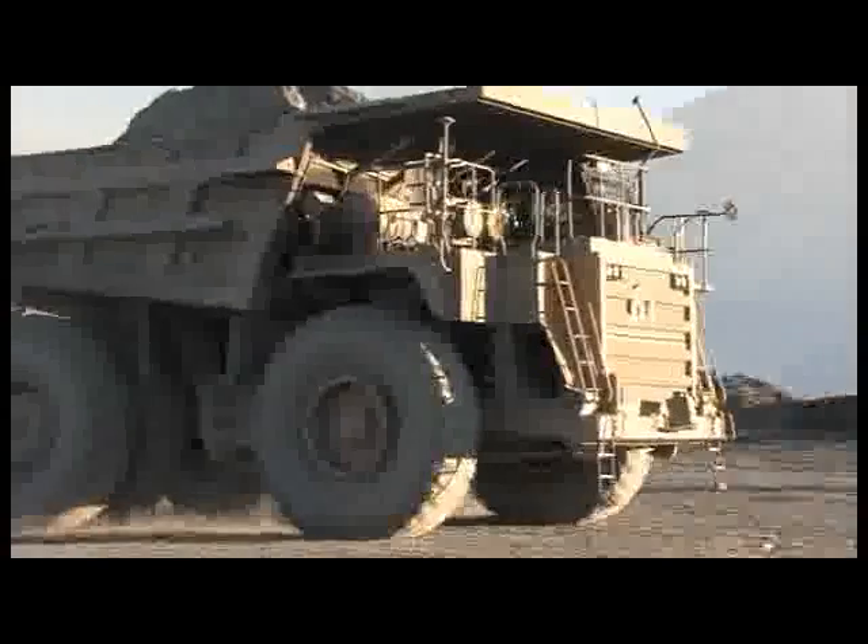Kumtor is a domain of giant machines. Indeed, it's only this monster equipment, skillfully handled by humans, that is equal to the titanic work required in such an extreme environment.